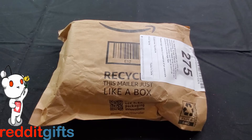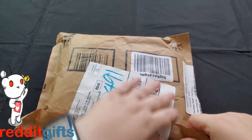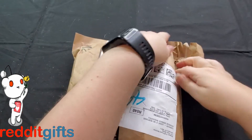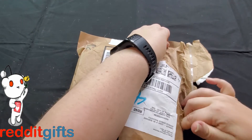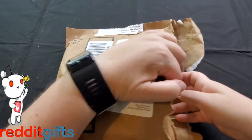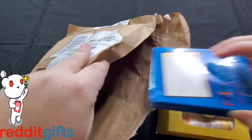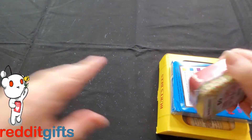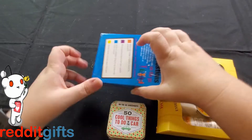Here is another Reddit gifts exchange for me. You're probably getting tired of hearing that by now, but I did sign up for 11 different exchanges this time around. This is one of the last Reddit gifts exchanges they're going to have ever, at least with Reddit gifts, so I wanted to make sure to make the most of it.